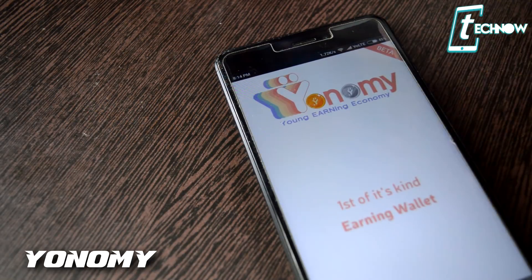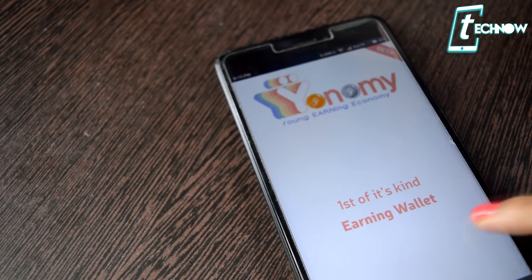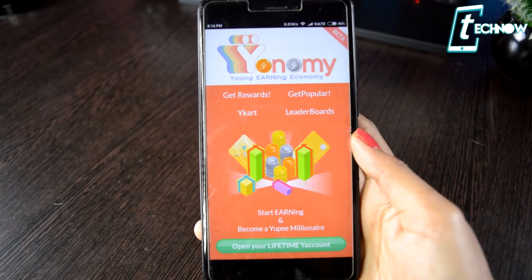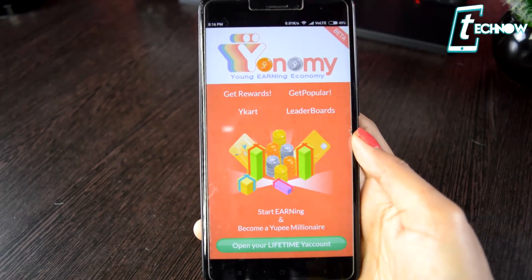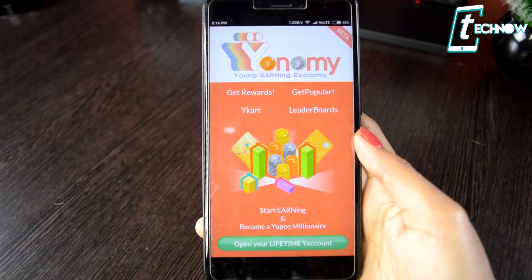So at first we have Yanomi. This is a kind of earning wallet wherein within the app you can play quizzes and earn coins which you can redeem for various gift cards. The most unique part of the app is you're not only earning something but you are also learning along with it.